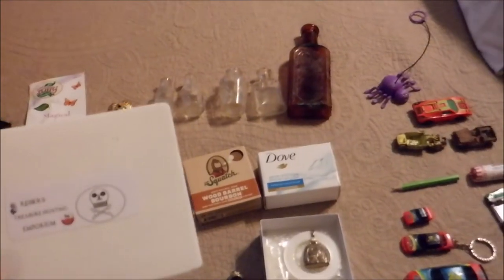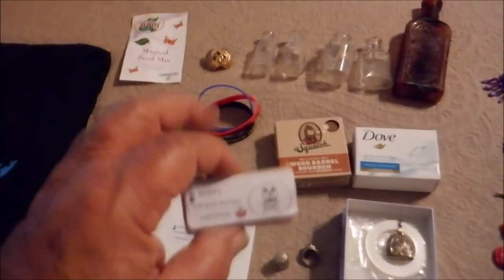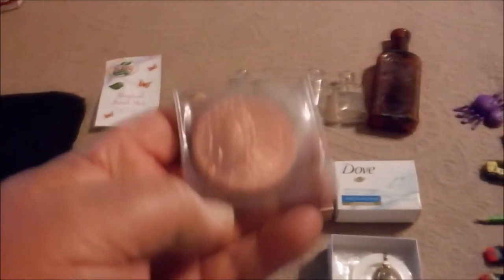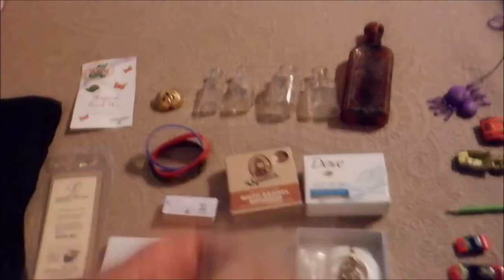We've got Reasoner's Treasure Hunting Emporium — this is a first aid kit, a little emergency toilet paper, and look at this bad boy. It's heavy — I think it's two ounce, 999 copper round. Very cool.